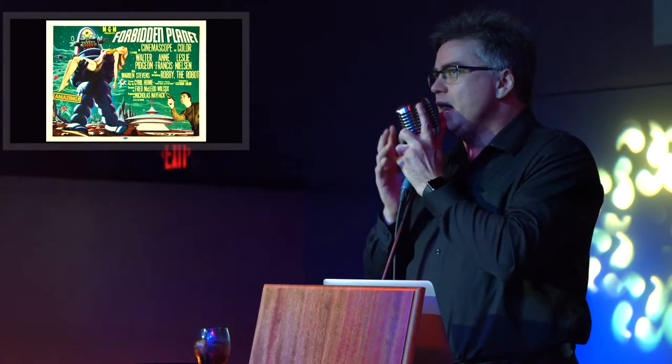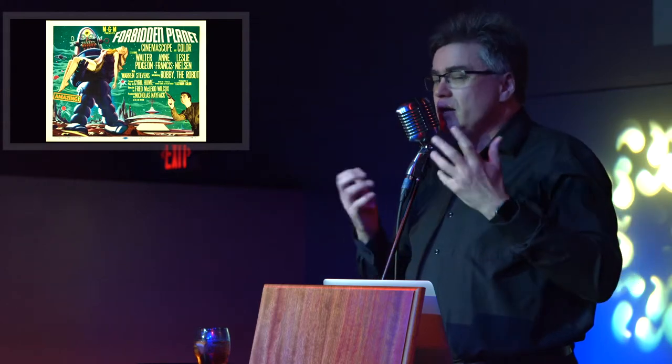The theremin's sound is synonymous with spooky 1950s science fiction movies like Forbidden Planet, The Day the Earth Stood Still, and many more. That eerie whistling sound that you hear when the UFO is in motion or something portentous is happening — that's a theremin.